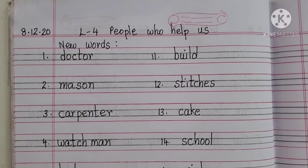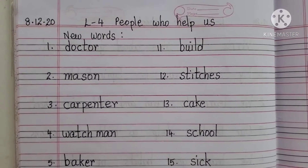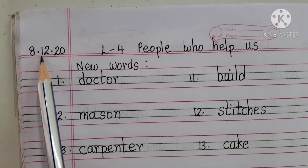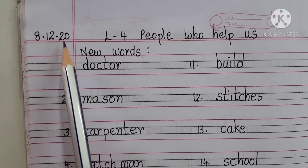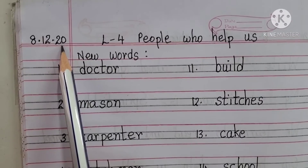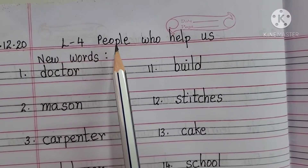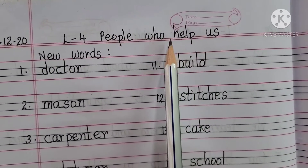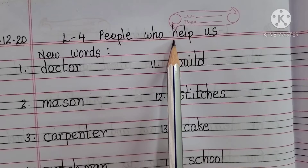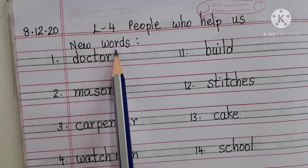Let us start writing in our EVS classwork. First, we will start with our date. Today's date is 8th December 2020. Your heading will be: Lesson 4, People Who Help Us. It should touch the red line. Everyone needs to write the heading, then New Words.